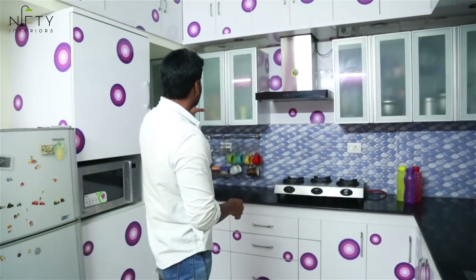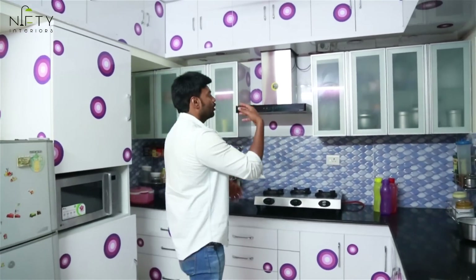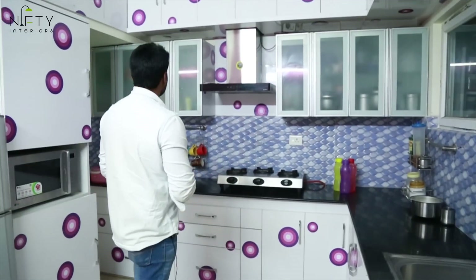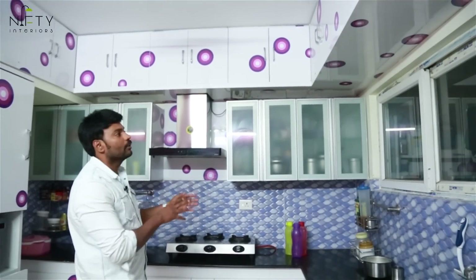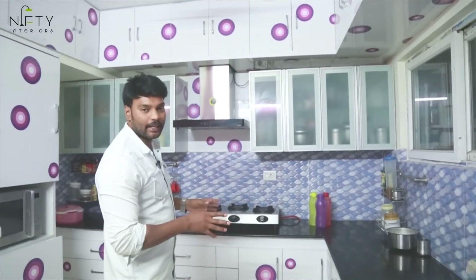At the head level, glass profile doors have been given — transparent, so you can see what's inside the kitchen, making it easy to access containers. There is also loft storage to put up more stuff. The storage capacity is quite large, with a completely digital design throughout.